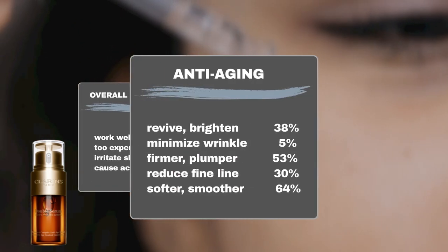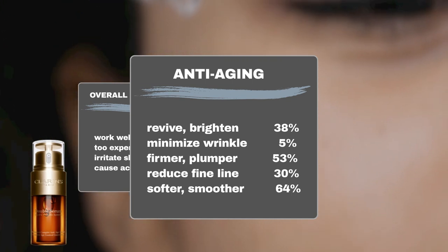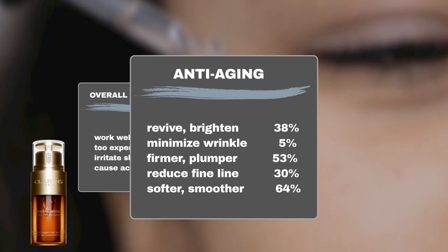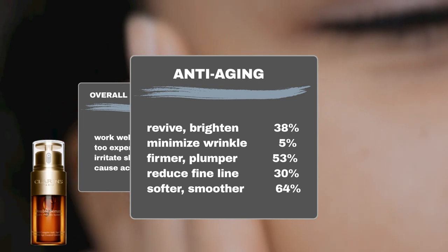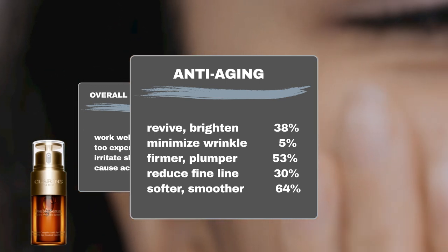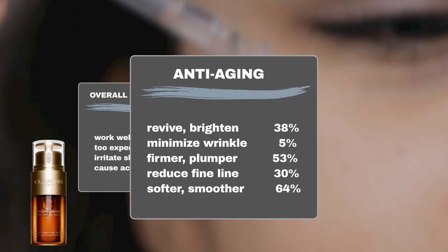Furthermore, 30% of users saw a reduction in visible fine lines, with an additional 5% finding the product effective in minimizing the appearance of wrinkles. Additionally, 64% experienced smoother and more supple skin, 53% noticed improvements in skin firmness and elasticity, and 38% saw a brightening effect on their skin.